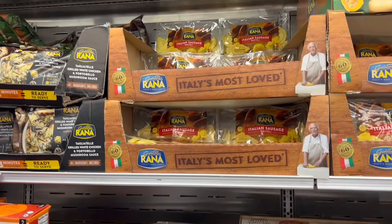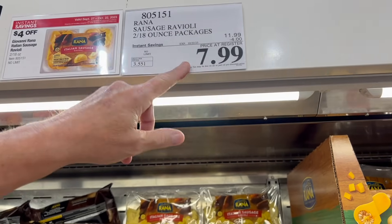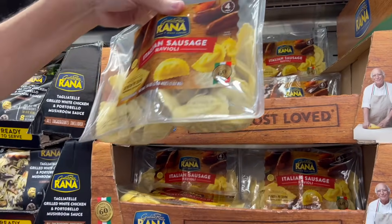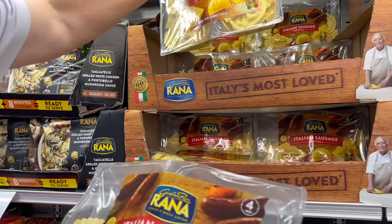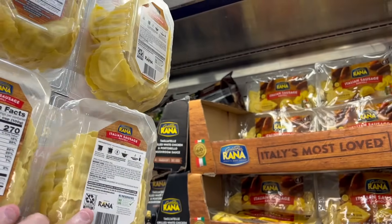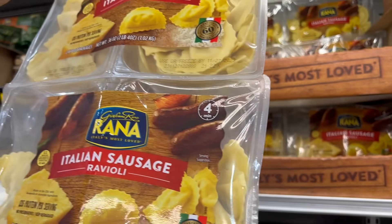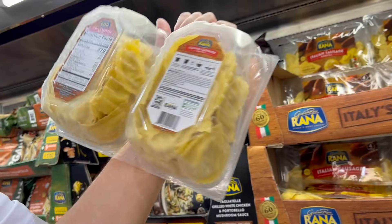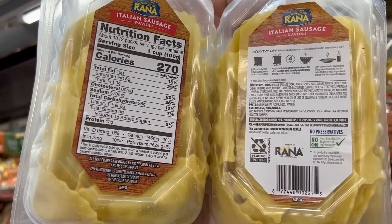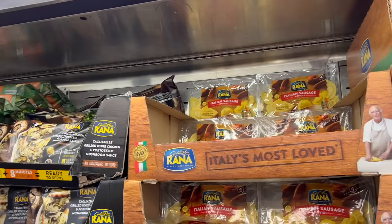The Rana Sausage Ravioli — two 18-ounce packages — is $7.99 after the $4 sale discount. We'll get two so we can freeze one. That works out to about $4 per package. These are really, really good. You can do them the recommended way with olive oil and parmesan, or with marinara sauce.